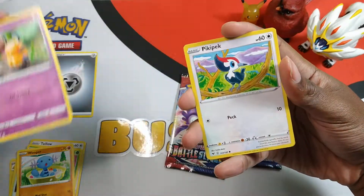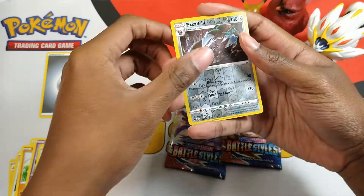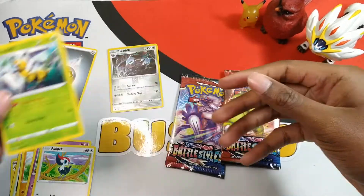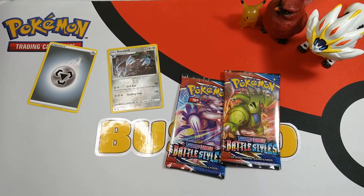Wooper, Pikipek, and an extra Beedrill — I'm not sure if that's a rare, but it's cool artwork I have to say.